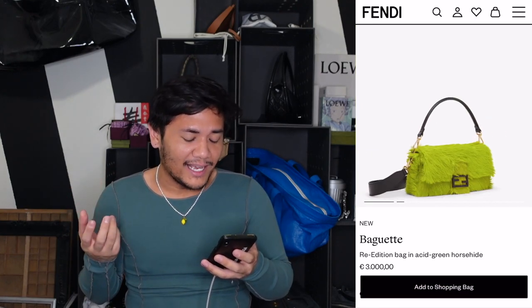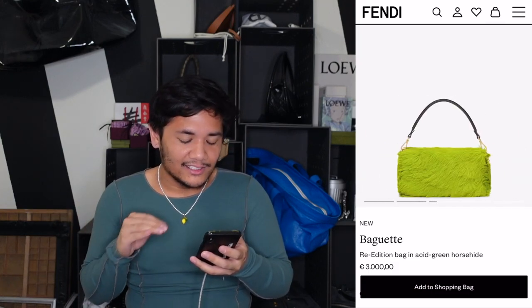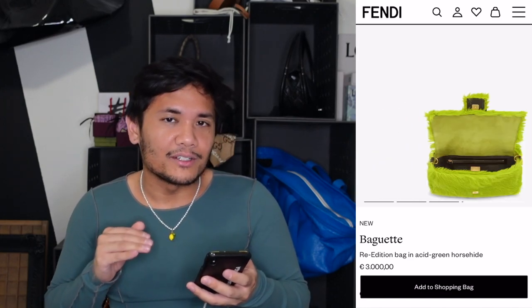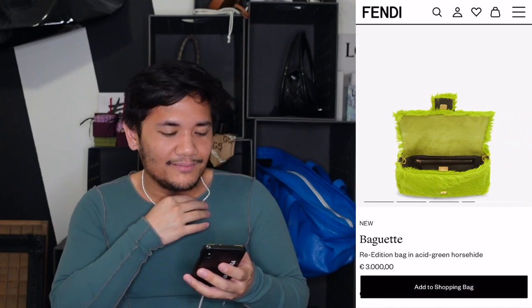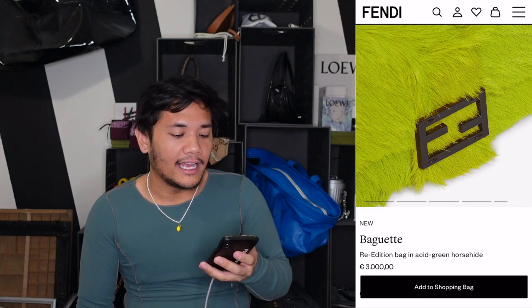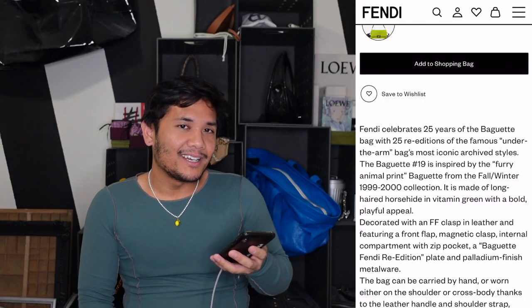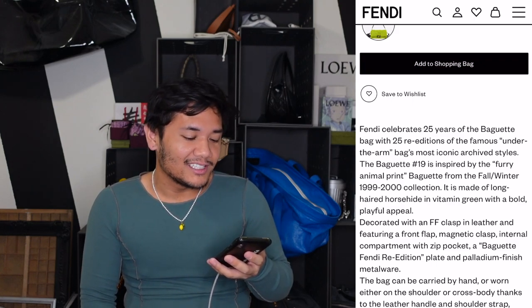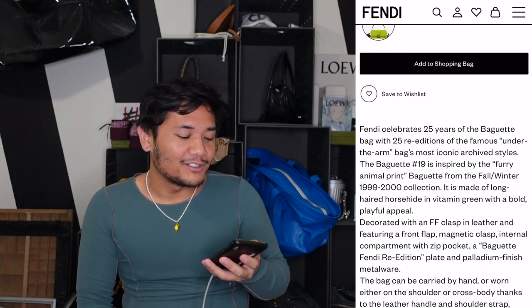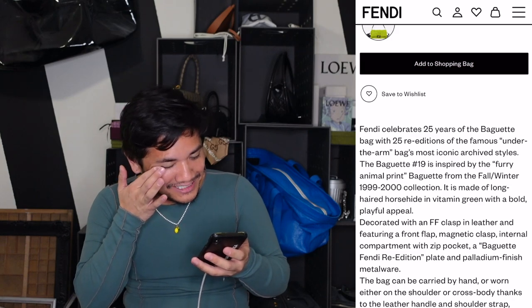I love this bag. It feels very Y2K — and I'm not an idiot because when you look at the description it actually says what collection it's from. No wonder I said it's Y2K, because it is from the 1999-2000 fall/winter collection. That acid green fuzzy bag is just so out there and feels very out of character for Fendi — I know Karl Lagerfeld was definitely out there, but this is really funky.